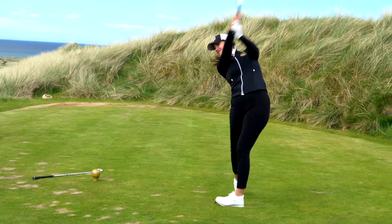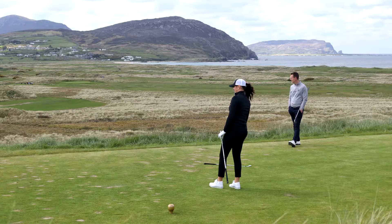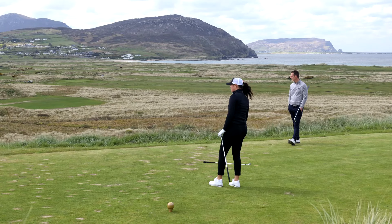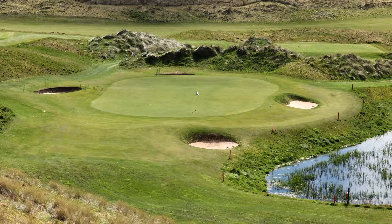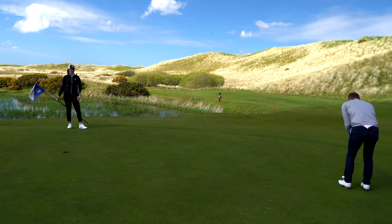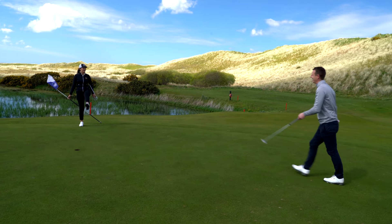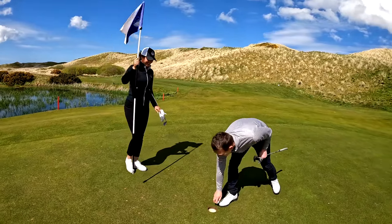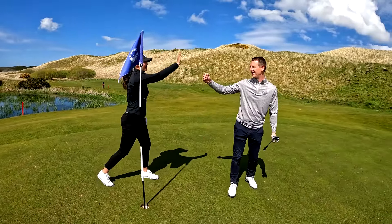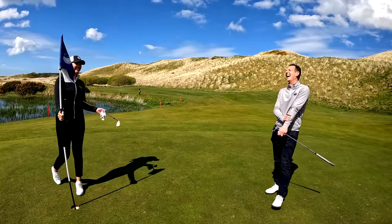Good swing — that might be a little far. Back bunker? Did it really? I think it just rolled in there. Birdie! Let's go — I love that. High five!